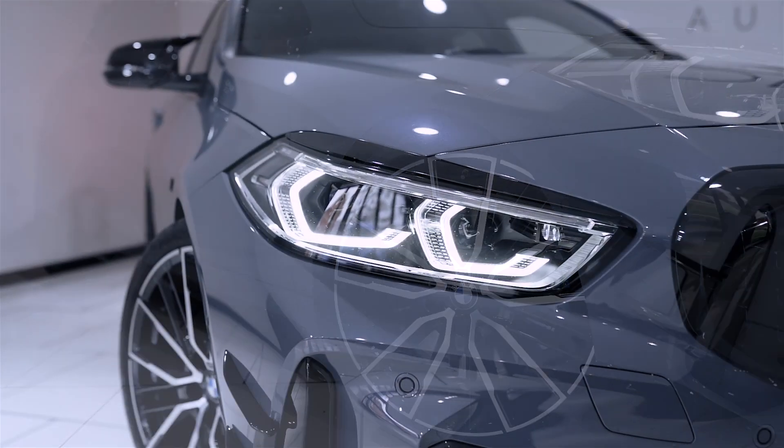This has been tastefully modified with a Cobra GPF back exhaust system with carbon fibre exhaust tips. This M135i has only covered 9,300 miles, full service history, two owners from new and in excellent condition internally and externally.